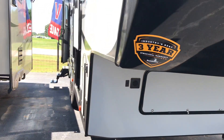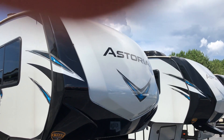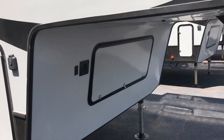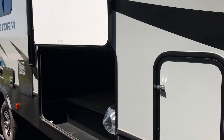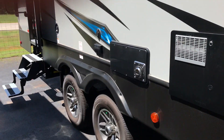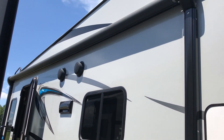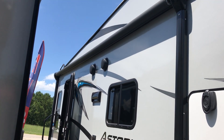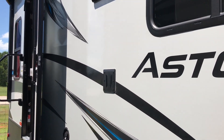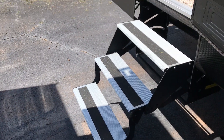As we come around to the unit, it does feature a nice fiberglass front cap with LED strip lights on the front. It does have a solar prep and generator prep down here. Full pass-through storage all the way through. Dual aluminum rims with an LED strip light awning with marine grade speakers on the outside. Also has a place to mount your TV which goes right here, and aluminum steps coming into the unit.